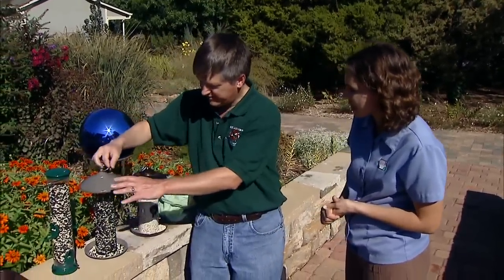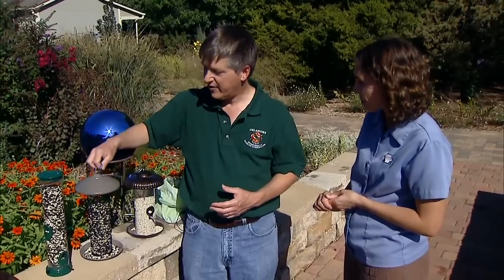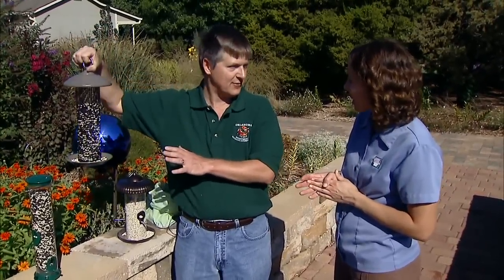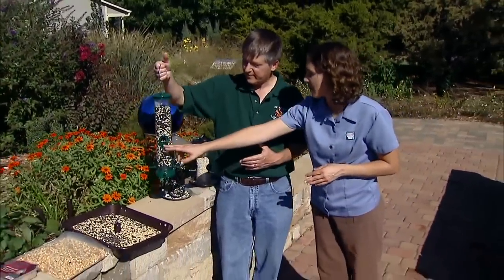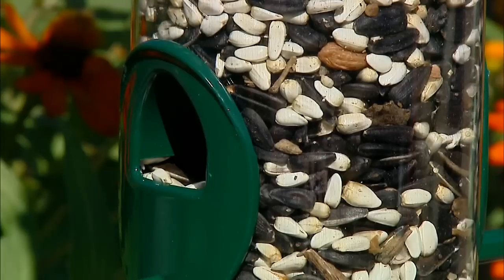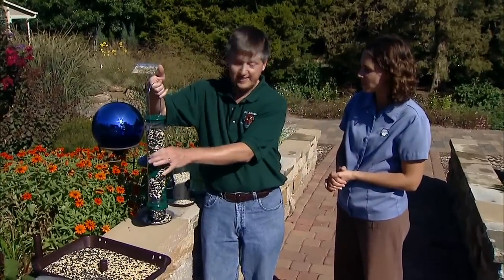All of these feeders are ones that you would hang up off the ground, because the birds that tend to feed on sunflower seeds, safflower seeds, and thistle are all arboreal birds — things like finches, cardinals, chickadees, titmice, and woodpeckers. Putting the feeder up off the ground four to six feet helps put it in their comfort zone and helps retain seed. The main difference with this tube-style feeder is we have the perches, so we're limited to about four birds at a time, but it does help keep the seed dry — so in a wet period, this is a great feeder.